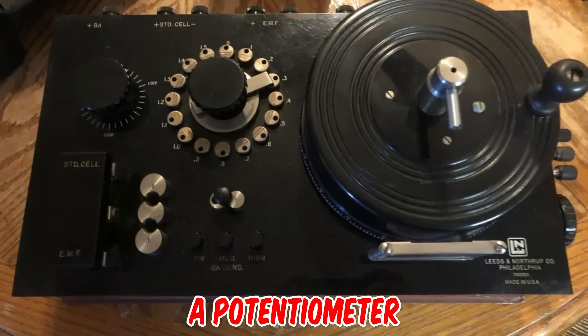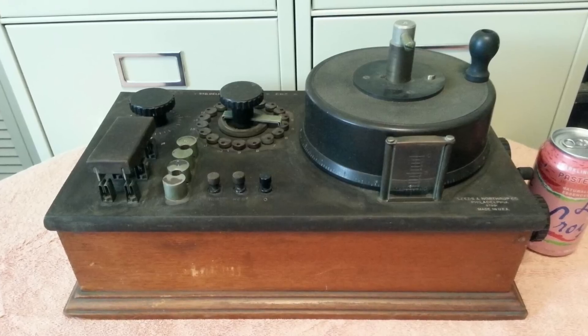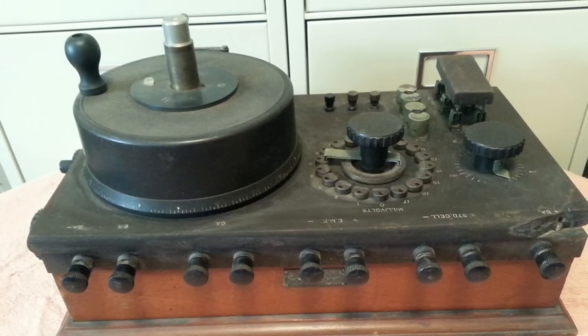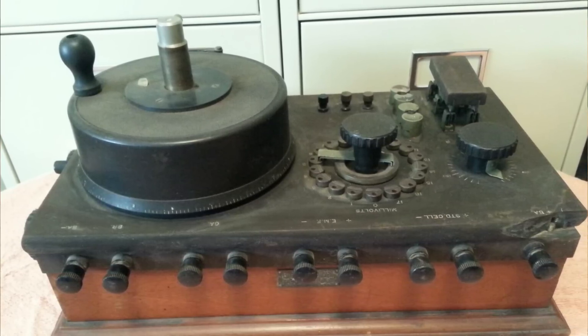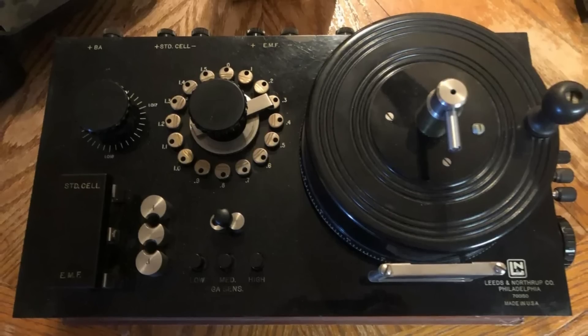It is called a potentiometer, and looks like 1930s Bakelite construction. They made these specifically for students in the 1940s to 50s. It's a measuring instrument used with a galvanometer to determine the electromotive force. It draws no current from the source when balanced, and is calibrated with a standard cell.